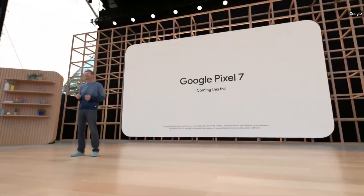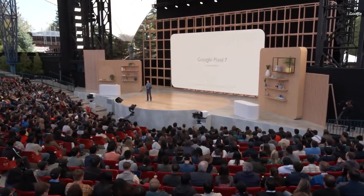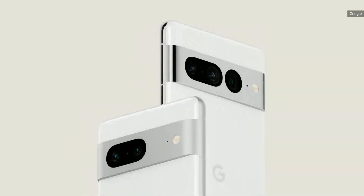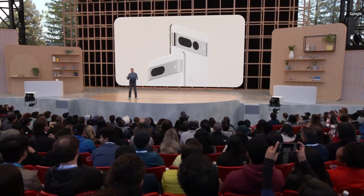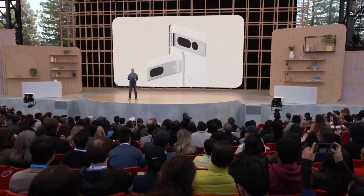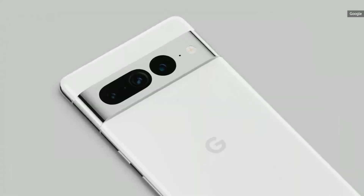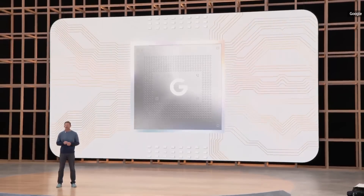For those who want the latest, greatest, and fastest, we're also working on our next generation Pixel 7 phones. Let me give you an early preview of what's coming this fall — here's a first look at the Pixel 7 and Pixel 7 Pro. We've extended the aluminum finish to the entire camera bar for the next evolution of the Pixel design language. The gorgeous Pixel 7 Pro with its triple camera system sets a completely new standard for photography, performance, and design. They'll use the next generation of our Google Tensor SOC.